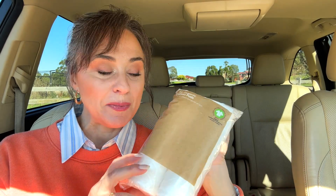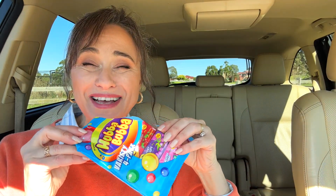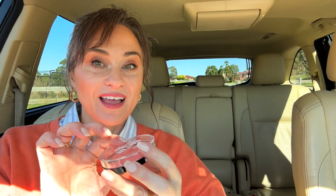I grabbed some cotton rounds because I need to replenish them. I use these on my fingernails to take off nail polish and also on my makeup to take off makeup. I also bought a Hubba Bubba for a little pick-me-up. I saw the Make Me Blush Blusher in Dusky — this is a really pretty color. I won't do a full review on these; I'll review them when I use it in my next video. That's really pretty — can you see that?